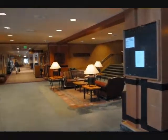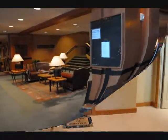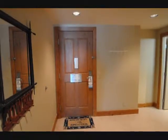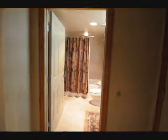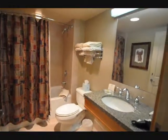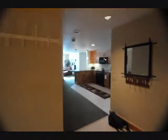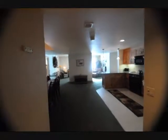Those stairs over there in the corner will take us one flight up to Unit 216. Here's the front door of Unit 216. One of three full baths in this unit is right off the main living area at the front here. This is an owner's closet. And then we are going to walk into the space.